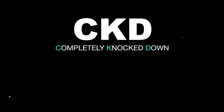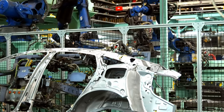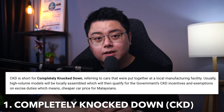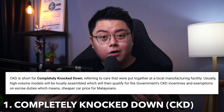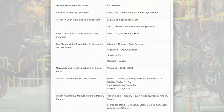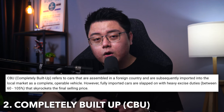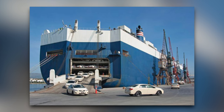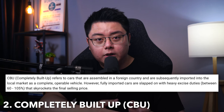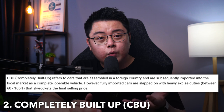Two of the most common terms you'll encounter when shopping for a car are CKD, which stands for Completely Knocked Down, and CBU, short for Completely Built Up. CKD cars usually refer to cars that are assembled locally in Malaysia so they can qualify for government incentives and be exempted from import tax, which means cheaper cars for all of us. For example, we have Proton's production facility in Shah Alam and Tanjung Malim, Perodua's plant in Rawang, Honda's plant in Melaka, and so on. CBU cars refer to cars imported directly from other countries as fully assembled units.